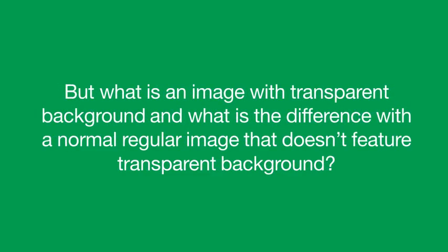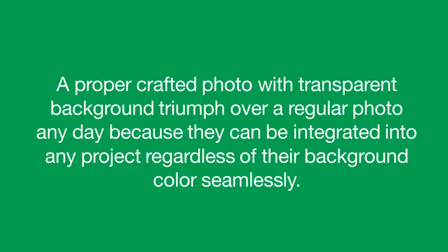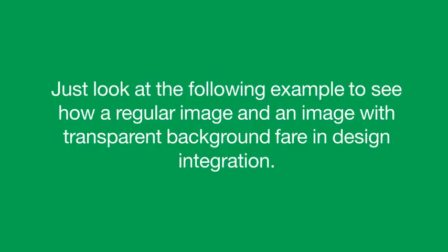What is the difference between a normal regular image that doesn't feature a transparent background and one that does? A properly crafted image with transparent background triumphs over a regular image any day because of the flexibility and versatility they offer. An image with transparent background allows you to use it over any background, regardless of color or design, and it will fit in perfectly without looking weird or ugly. Just look at the examples in the following slides to see a comparison between a regular image and an image with transparent background to see how they fit with a texture image as background.